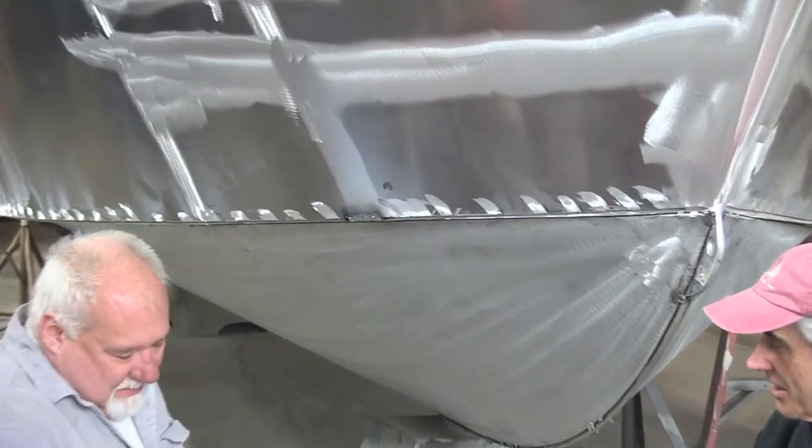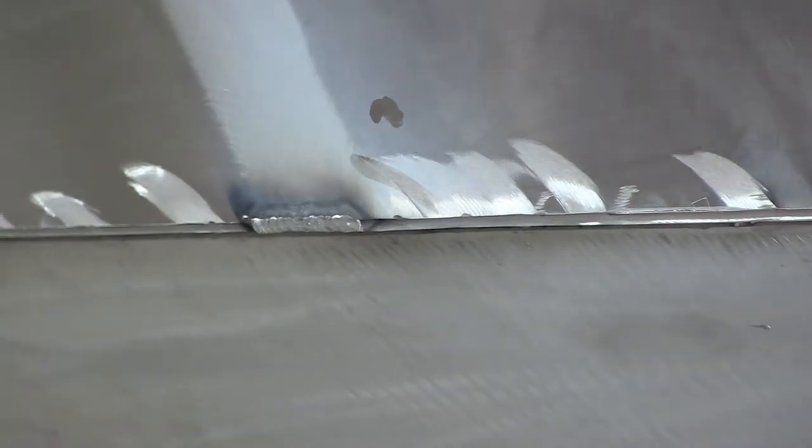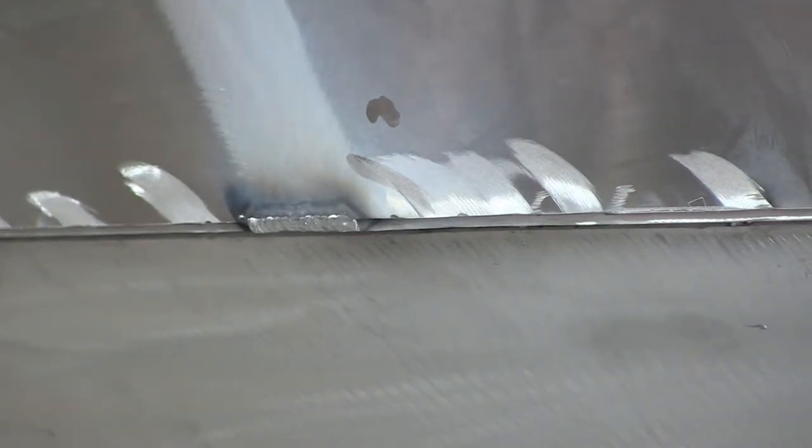Let me show you how the MIG welding works. I'm going to step back a little. You've got your helmet there — all right, here we go.